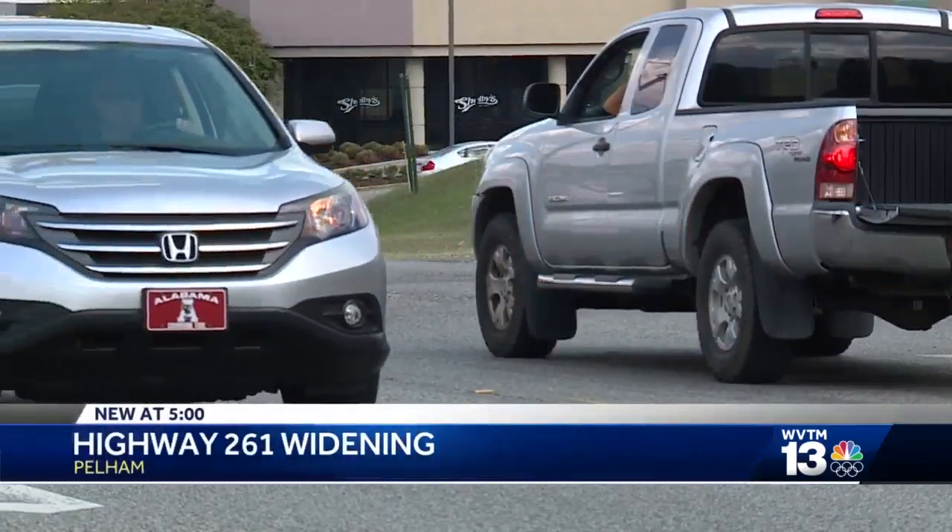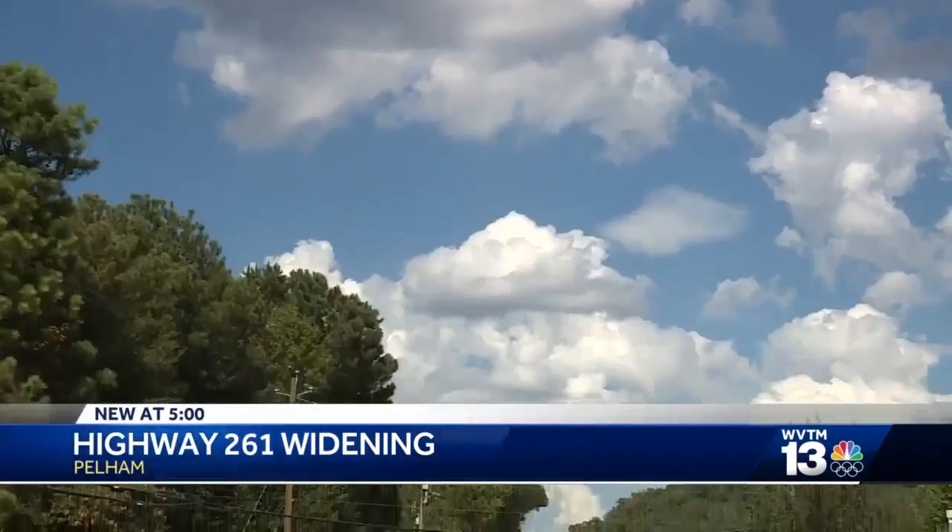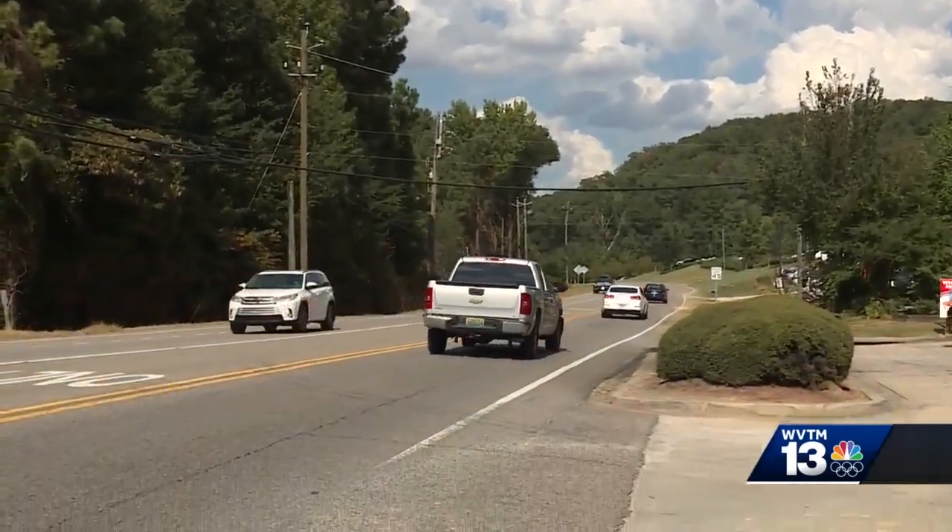"I'm not going there if it's five o'clock." Those are the first words anyone will say about Helena Road, according to Pelham City Council President Rick Haynes.